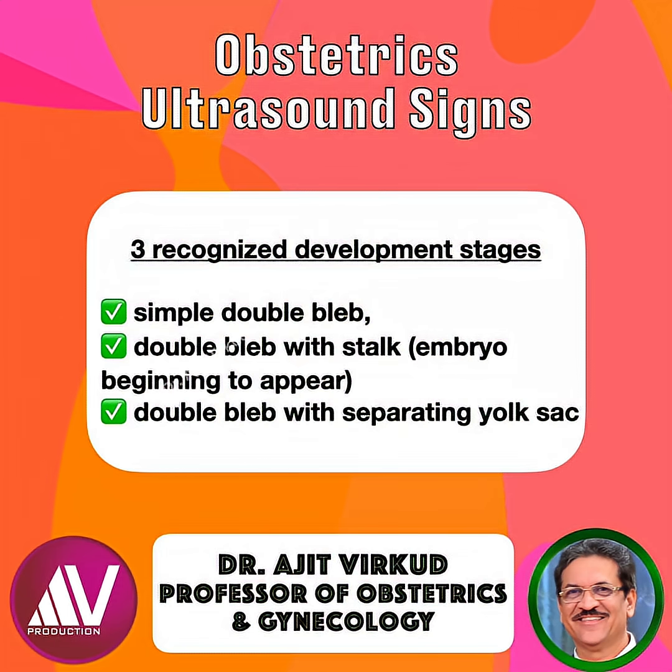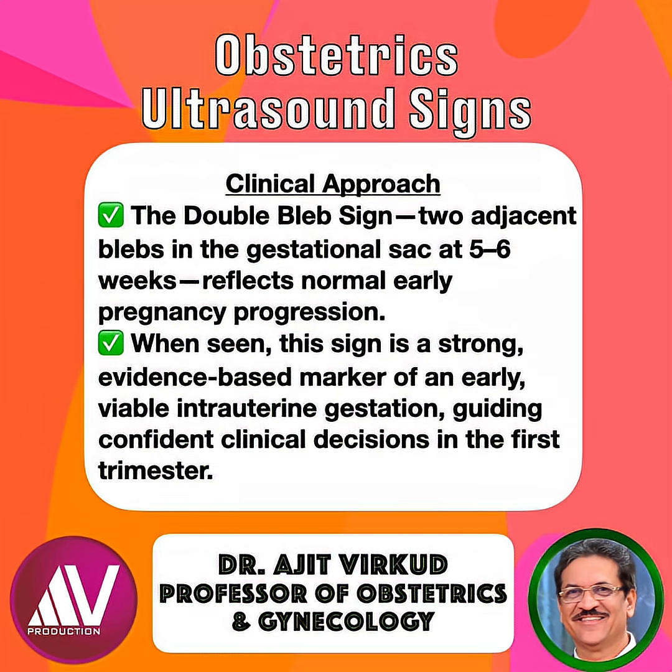In summary, the double bleb sign shows two adjacent blebs in the gestational sac at 5-6 weeks. It reflects normal early pregnancy progression. When seen, this sign is a strong evidence-based marker of an early visible intrauterine gestation, guiding confident clinical decisions in the first trimester.